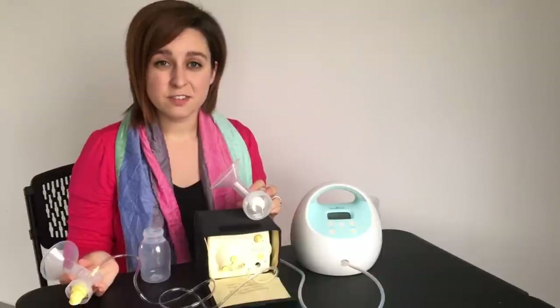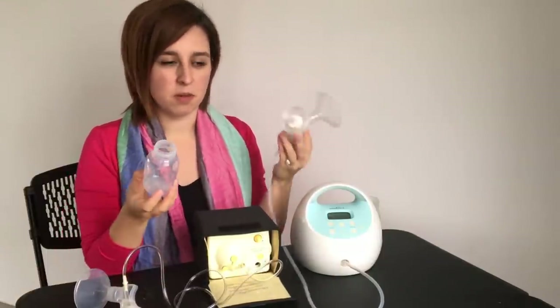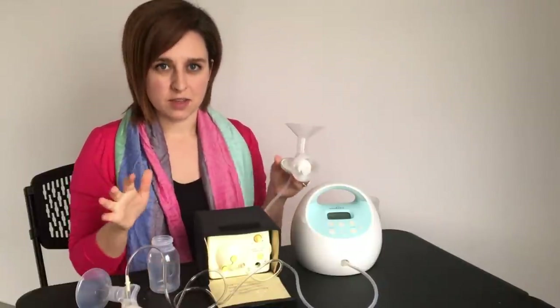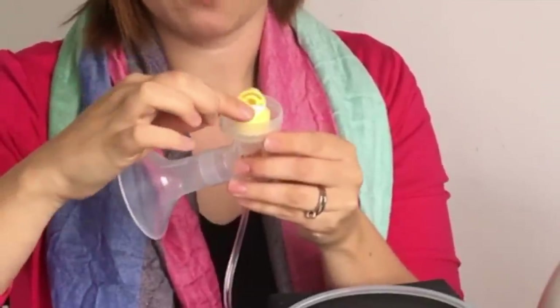They also have different sizes of bottles. The Medela is a narrow mouth bottle and the Spectra uses a wide mouth bottle, so you cannot interchange a Medela bottle with a Spectra pump because it won't screw on, and the same vice versa. You'll also notice that the valves are quite different — the Spectra uses a duck bill style valve and the Medela uses a flap style valve.